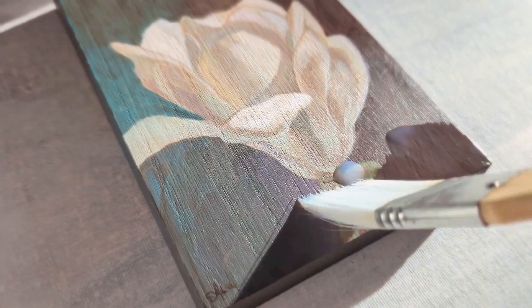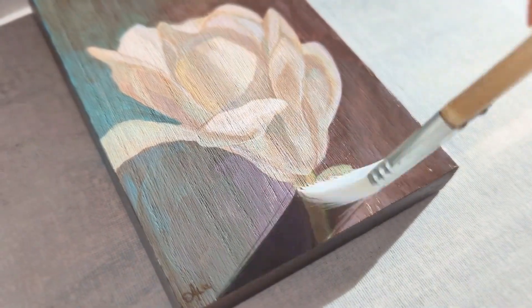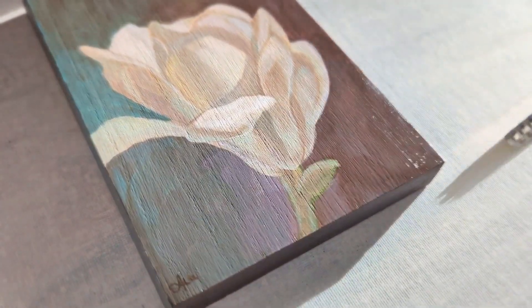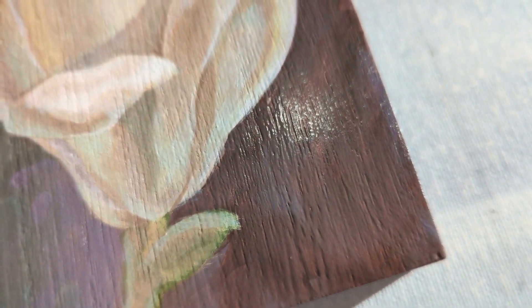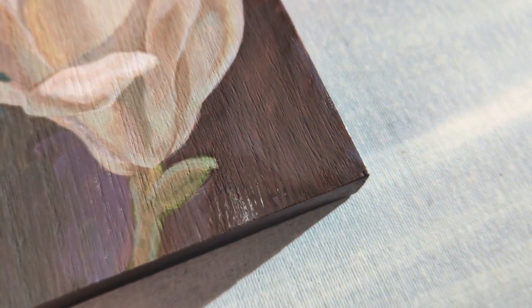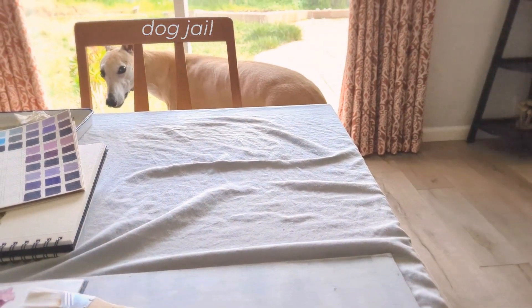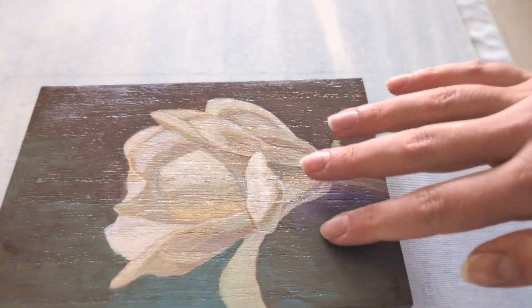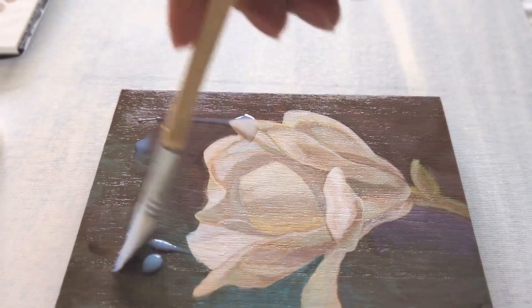A few days later, it's time for varnish. Whenever possible, I leave my painting alone for a few days to give my eyes a break. When I go back to it, it will be easier to spot any areas I want to adjust before I varnish. I'm using Liquitex gloss varnish, working quickly and trying not to go over the same area too many times, because that will make bubbles and textures in the varnish, and I want it to be super smooth. The gloss will reflect like a mirror, so any bumps and bubbles will be obvious. Gloss varnish enhances the colors and makes a nice uniform surface, in addition to protecting the painting from UV light fading the colors over time. I wait four hours for it to dry completely, then do another layer. I'll usually do three layers, sometimes four — it just depends on how smoothly I was able to apply it.